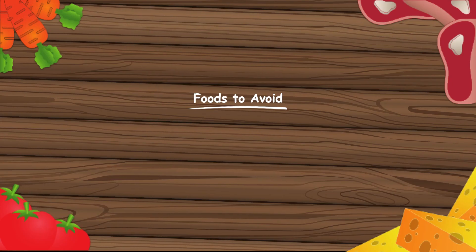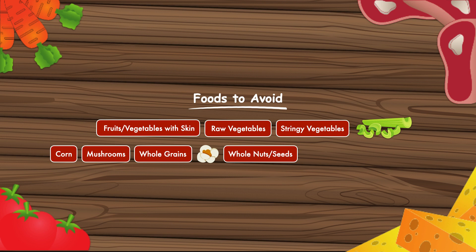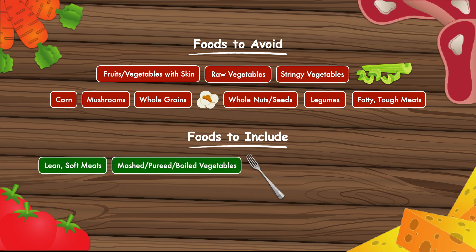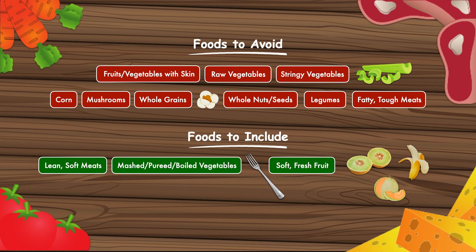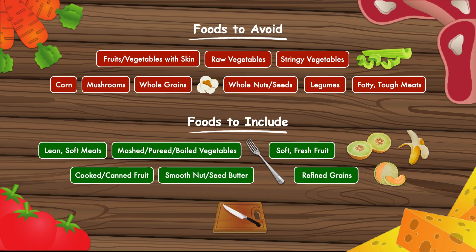Foods to avoid to minimize risk of blockage include fruits and vegetables with skin, raw vegetables, stringy vegetables like celery, corn, mushrooms, whole grains including popcorn, whole nuts and seeds, legumes, and fatty tough meats. Foods to include are lean soft meats, mashed, pureed, or boiled vegetables easily penetrated with a fork, soft fresh fruit like cantaloupe, honeydew, and banana, cooked or canned fruit, smooth nut or seed butters, and refined grains. These foods should be cut into small pieces and patients should chew all foods thoroughly to further break down particle size.